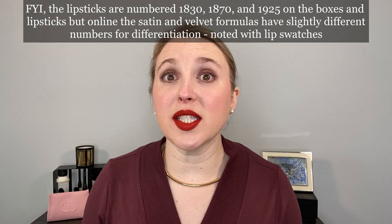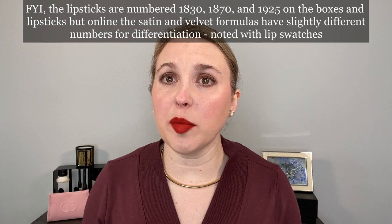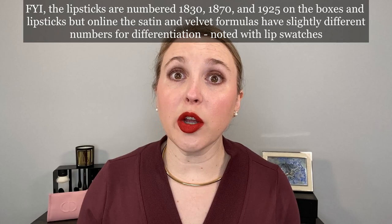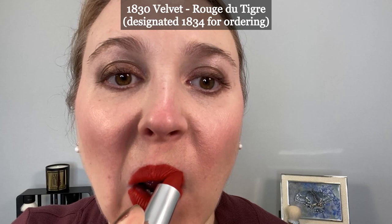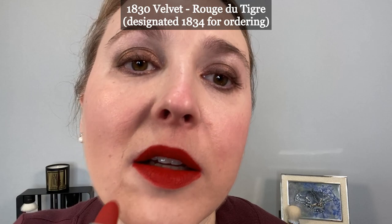I ordered five of the six lipsticks. I actually do want to have all six but one shade hasn't come available or it's sold out right away. When that comes in I do plan on picking it up — that's the 1870 in the satin finish. Guerlain sells the Rouge G lipsticks and the cases separately so you can mix and match, and they do have some gorgeous new cases that came out with these new velvet lipsticks in the fall with tartan prints and plaid — so definitely something to look into.